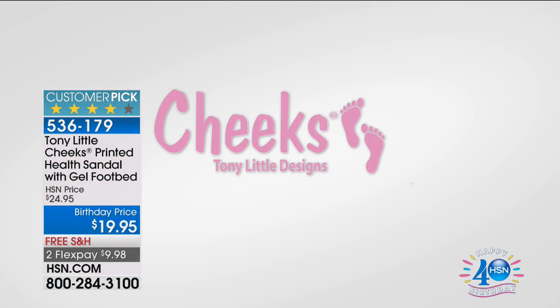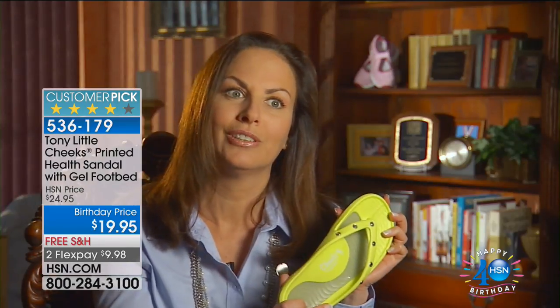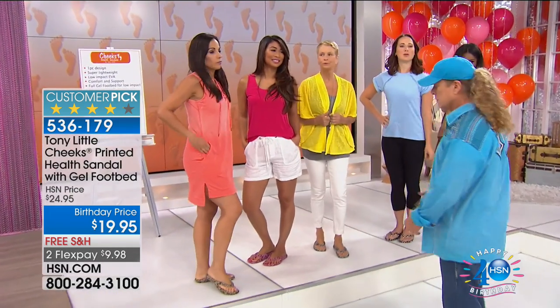Dr. Marjorie Ravitz testimonial: 'I love Cheeks Healthy Lifestyle sandals for so many reasons. As a podiatrist, I understand why they're so comfortable and great for your feet. They have wonderful arch support for foot function while walking, a gel bed for shock absorption, a unique toe bar that allows toes to be more natural — unlike conventional flip-flops with that clip-clop sound. It has a one-piece design so it's not coming apart. And it's just so cute.'